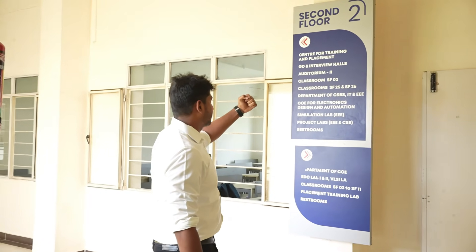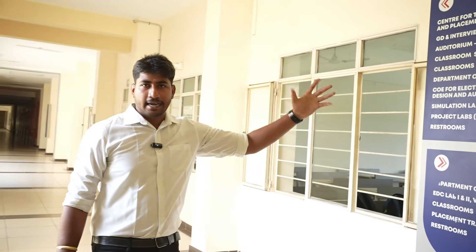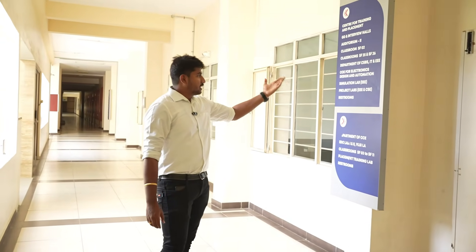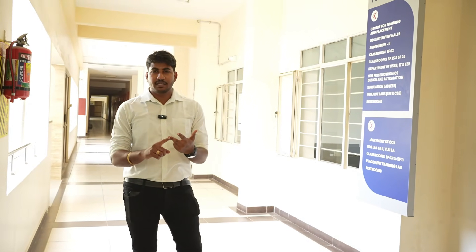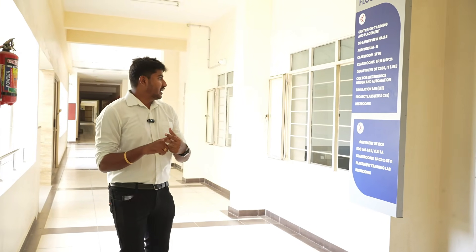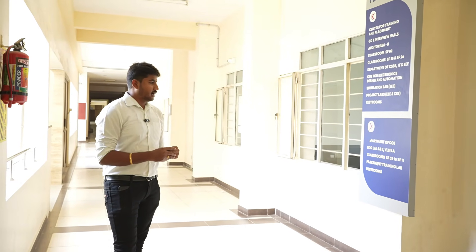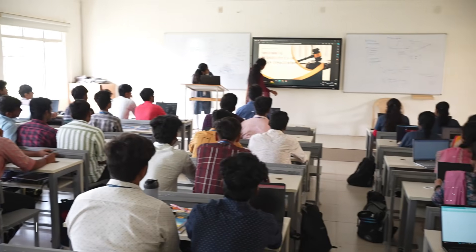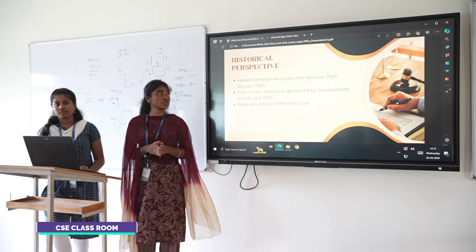We have a Center for Training and Placement here. There are group discussion and interview halls, auditoriums, and classrooms. We have departments including CSBS, IT, and related programs — three departments on this floor. This is a smart classroom with an integrated touch screen. This is a 2nd year Computer Science Engineering department.